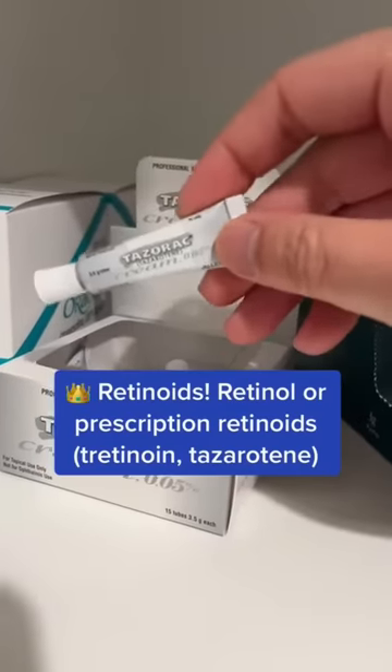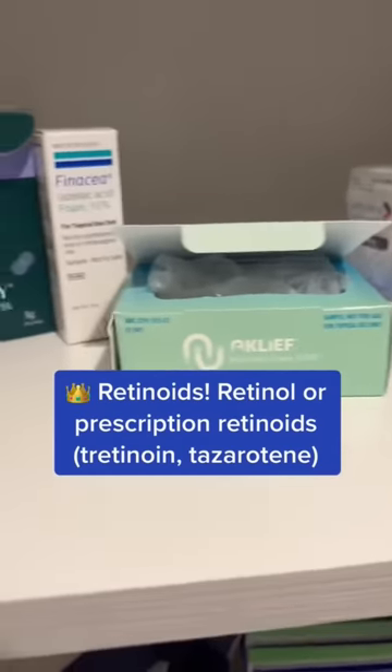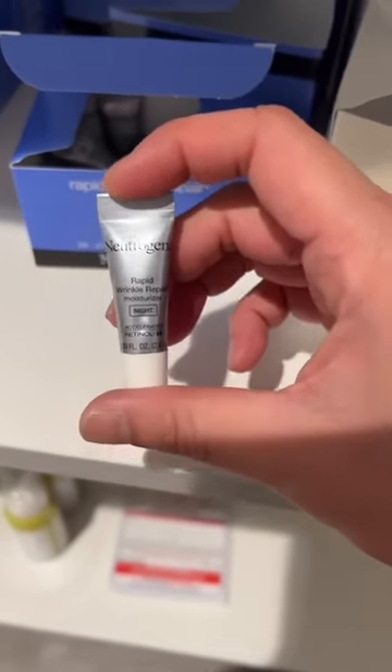And then the king of anti-aging: a retinoid — whether it's tazarotene, Retin-A, or a retinol over the counter like this one from Neutrogena. Use it at bedtime — a pea-sized amount to the entire face. It takes about two to six months before you see improvement in fine lines, wrinkles, and hyperpigmentation. So stay patient and consistent. You got this — hope this helps, peace!